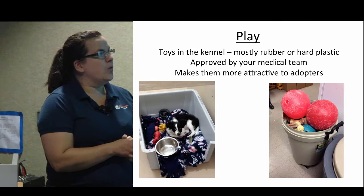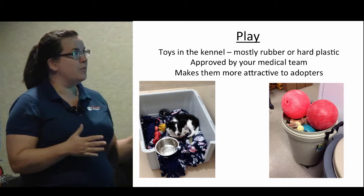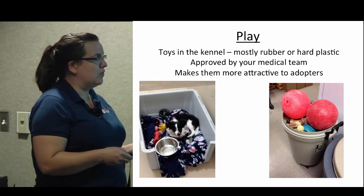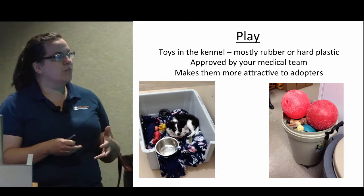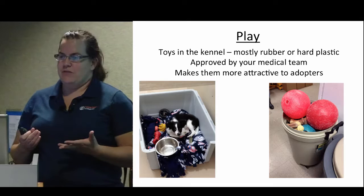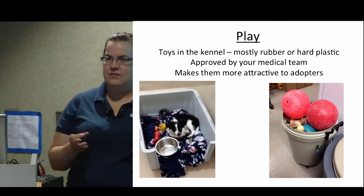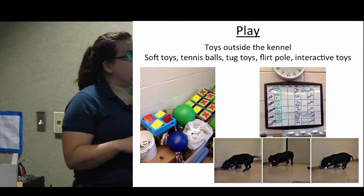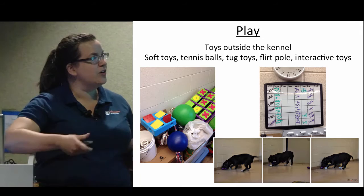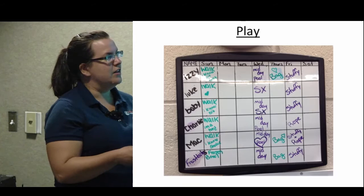Play is really important. We always have toys in the kennel — the ones approved by our medical team are mostly hard rubber or hard plastic toys, sometimes big plastic balls, nyla bones, smaller Kong-type toys, or chewing toys for puppies. Studies have shown that having toys in the kennel makes dogs more attractive to adopters, and even if you don't see them playing with the toys at that point in time, you want to give them the option — they might be playing with them when you're not watching or at night.